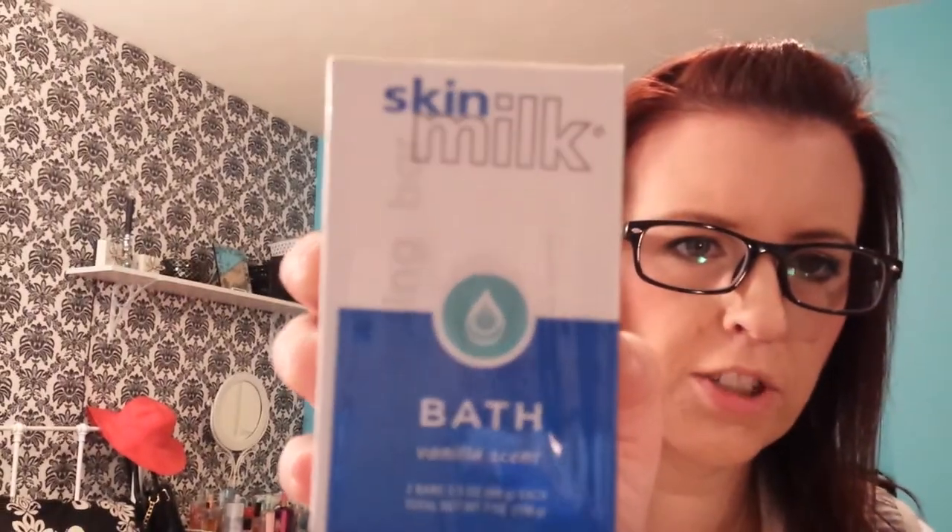And last but not least, I got Skin Milk Vanilla Scent — two bars for a dollar.